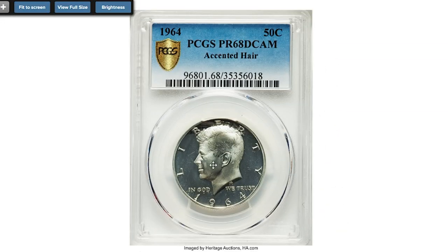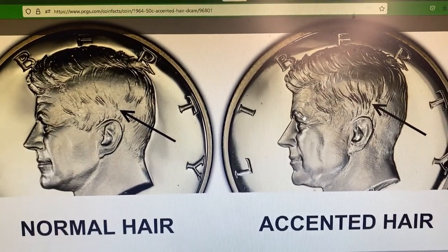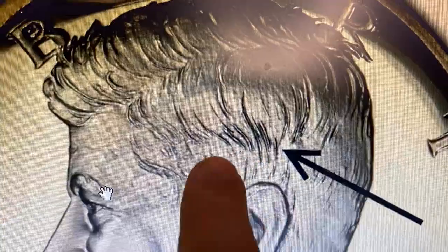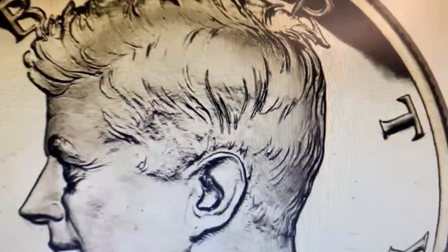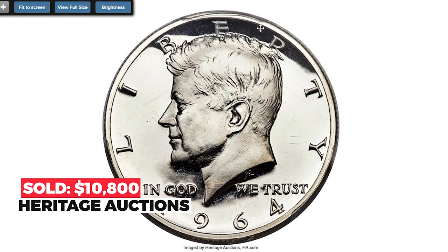This 1964 Kennedy Half Dollar with accented hair variety is graded Proof 68 Deep Cameo by PCGS. The accented hair variety displays extra hair right above Kennedy's ear, as opposed to the regular coin which has less hair above the ear. This magnificent PR-68 specimen has razor-sharp definition on richly frosted design elements and deeply reflective fields that create intense cameo contrast when the coin is tilted in the light. Sold on January 11th, 2019 for $10,800 at Heritage Auctions.